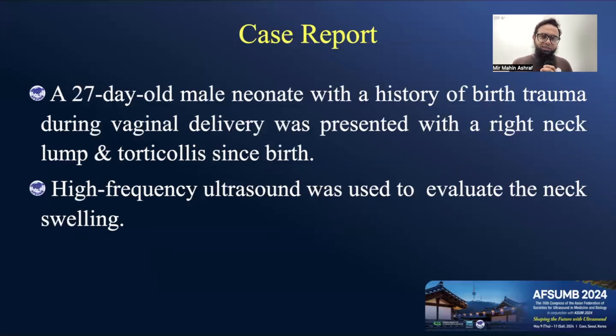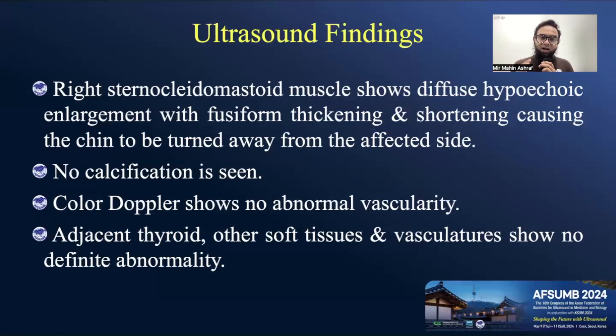Today I'm presenting a 27-day-old male neonate who came with a history of birth trauma during vaginal delivery, presenting with a right neck lump and torticollis since birth. High-frequency ultrasound was used to evaluate the neck swelling. We saw right sternocleidomastoid muscle swelling showing diffuse hypoechoic enlargement with fusiform thickening and shortening, causing the chin to be turned away from the affected side. The baby was in pain. There was no calcification, and color Doppler showed no definite abnormality.